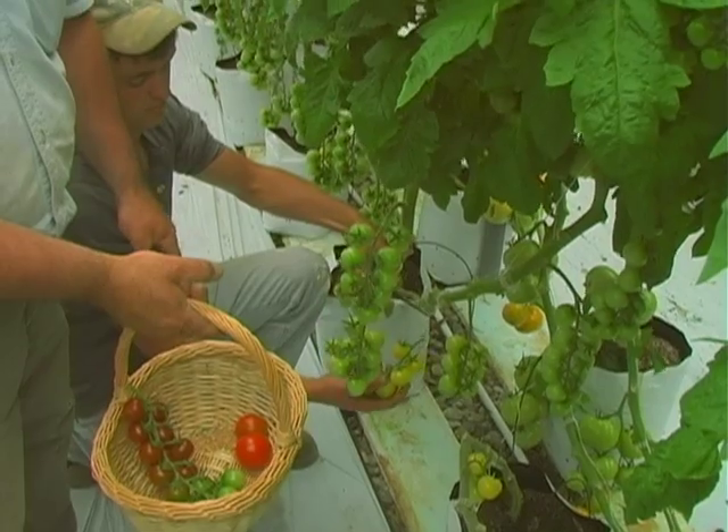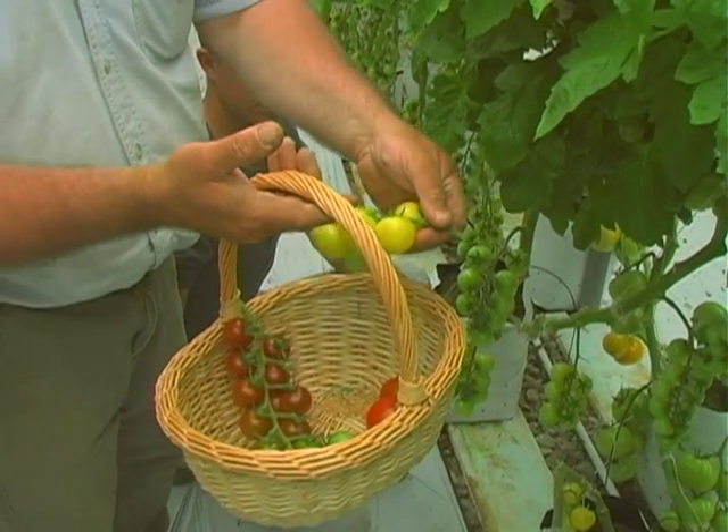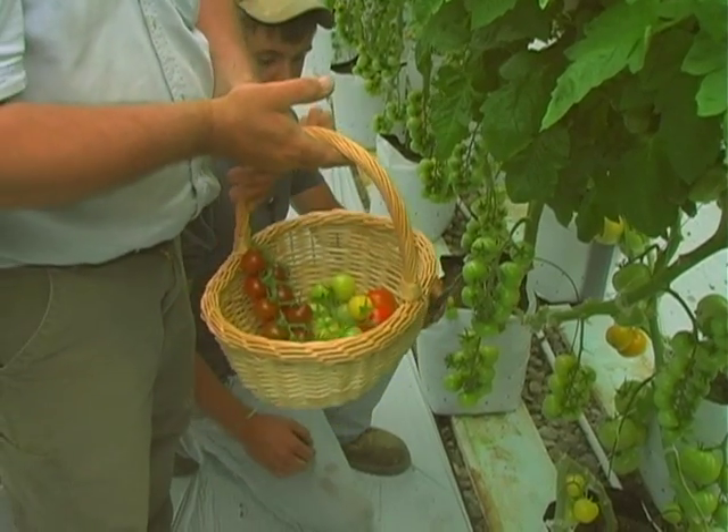Joey's holding the White Ice. It's actually supposed to be a white tomato with a little yellow tint. Very sweet, delicious tomato.